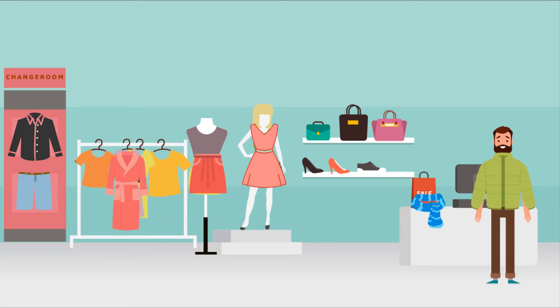Dress. Jacket. Hat. Coat. Socks. Underwear. Belt. Shoes.